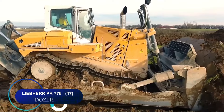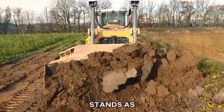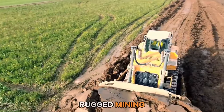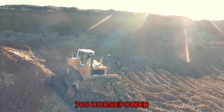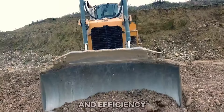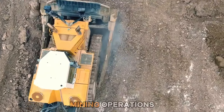Number seventeen: the Liebherr PR776 stands as the world's largest hydrostatic dozer, tailored for rugged mining tasks. Sporting a 12-cylinder, 768-horsepower diesel engine, it offers unmatched power and efficiency, making it a formidable choice for demanding mining operations.